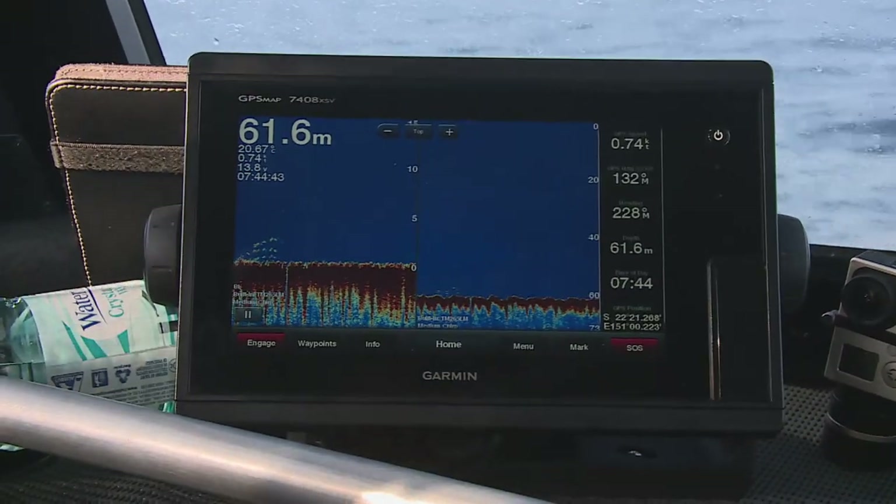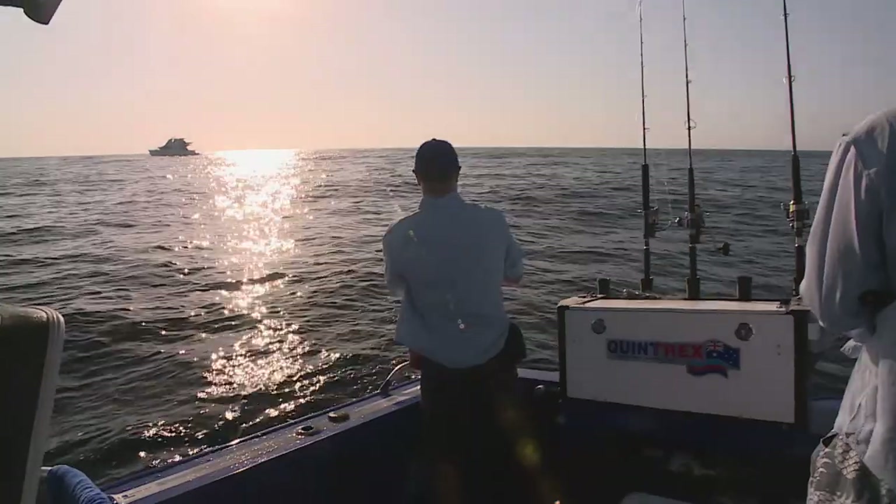I've got a 40 pound fluorocarbon trace onto 65 pound Power Pro braid. I've also hung a little squid and one of these beautiful cuttlefish baits with a big 9-0 Gamakatsu hook, and one of these new Game Type J rods from Shimano — super light but incredibly powerful. Just about to have our first drop of the day. We are right on them — looking great!